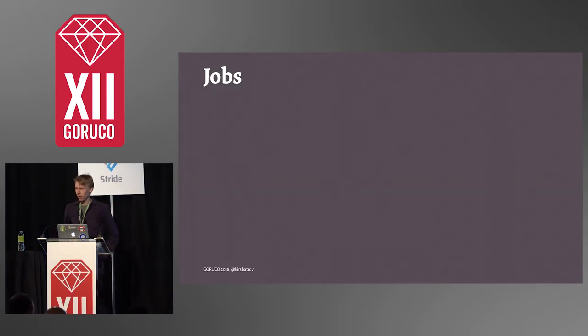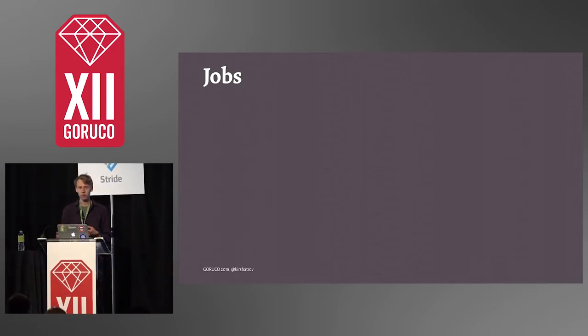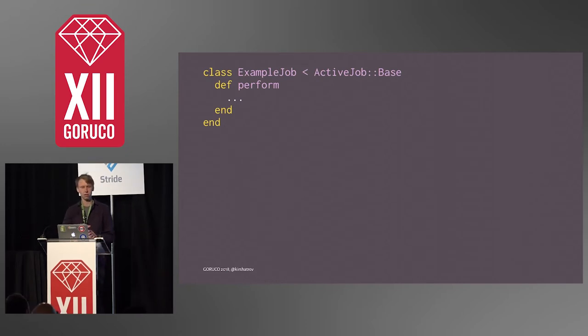So my talk: background jobs. Many of you here are Rails developers, and you've probably worked with libraries like ActiveJob and Sidekiq that let you define units of work that you want to execute in the background. Those are usually units of work that you don't want your users to wait on during the web request — asynchronous things like sending emails and notifications, or exporting and importing longer things that you want to be asynchronous.